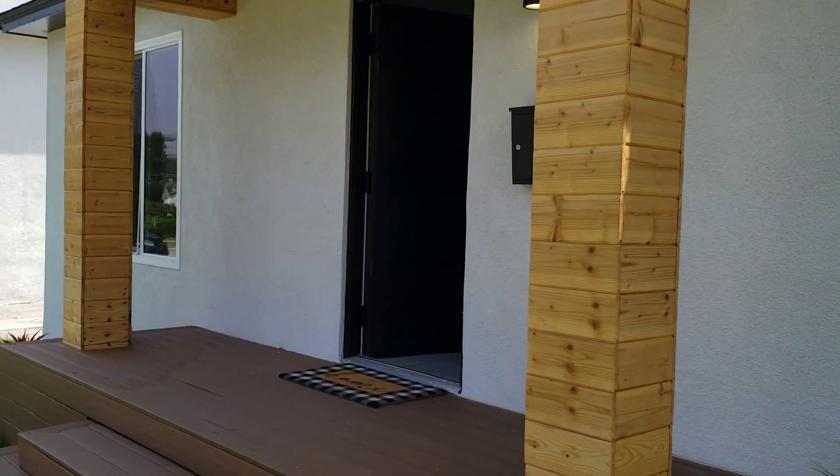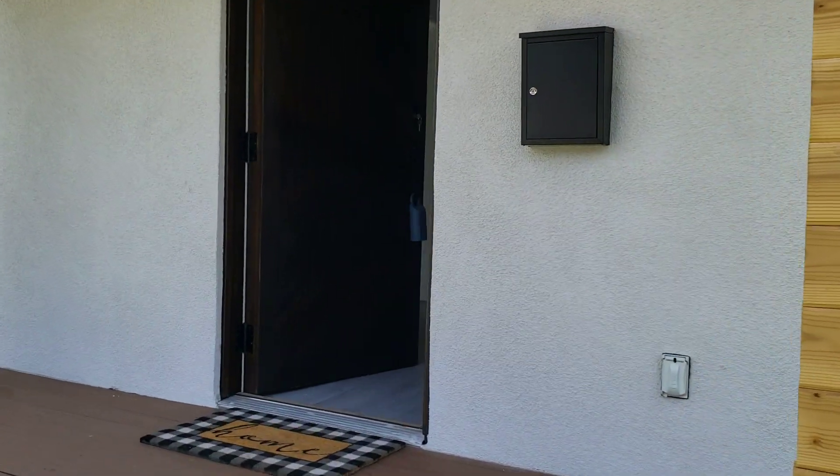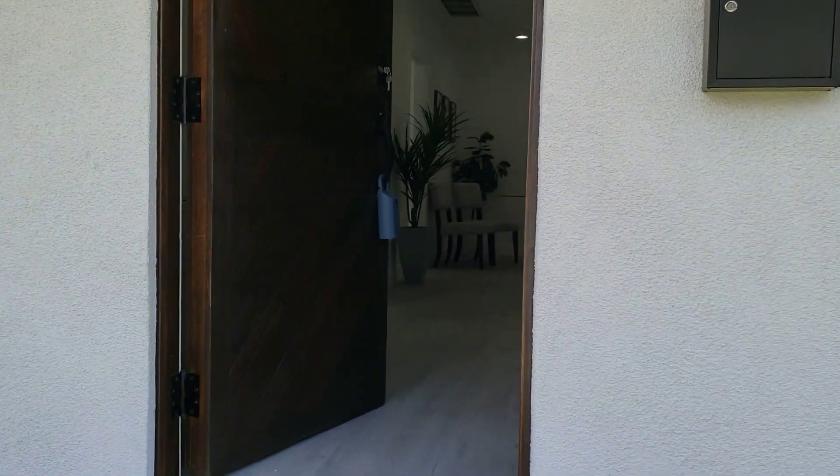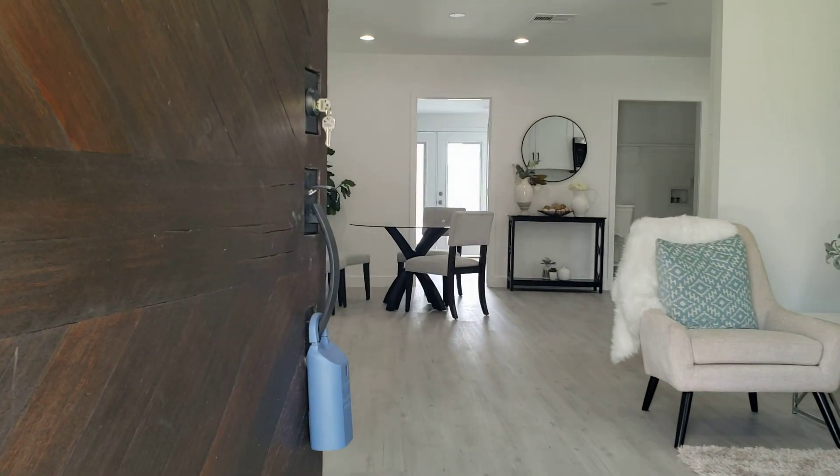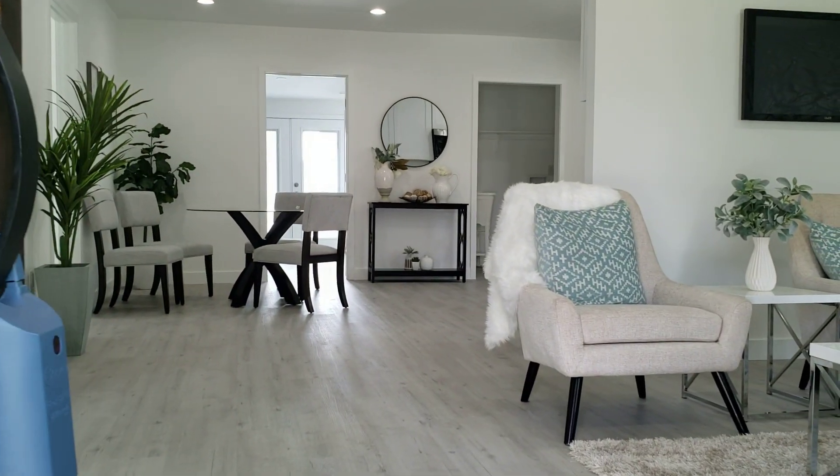Welcome to my channel — the real estate channel in all Southern California. My friends, buyers and sellers, today we are in the beautiful city of Inglewood, California.